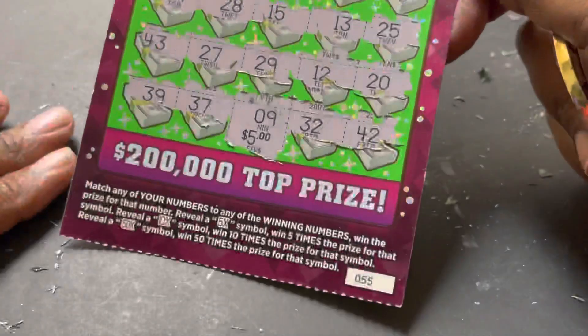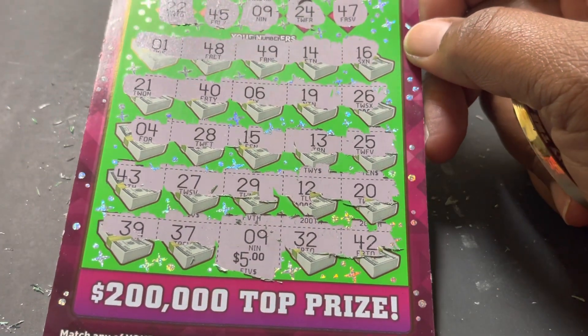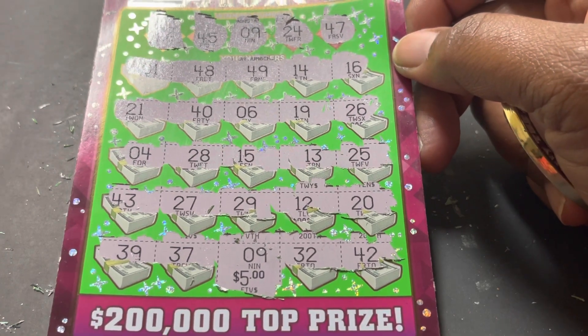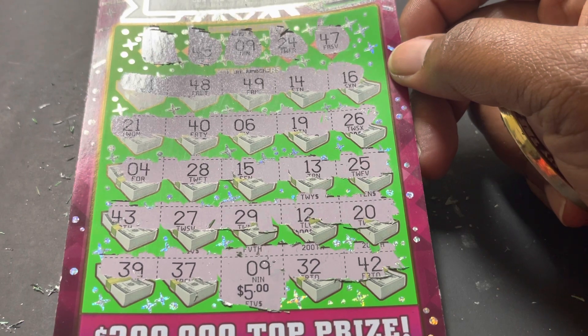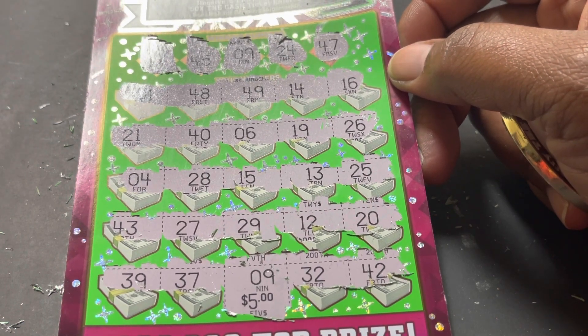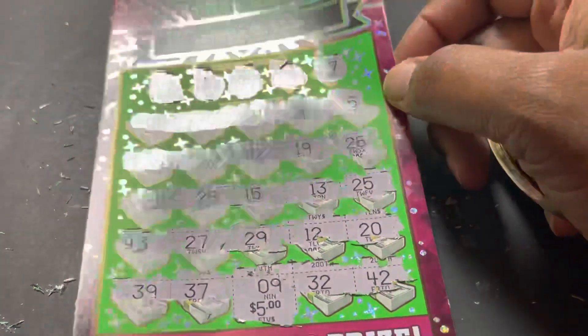Ticket number 55 for a $5 win. All right guys, thank you for watching. Y'all take care, be safe, be smart, have fun. I love you from the top to the bottom, left and right of my heart. Support those kids, hug and kiss those babies. Be safe, be smart, play smart, and know when to walk away. Until the next video, I will talk to you later — peace!